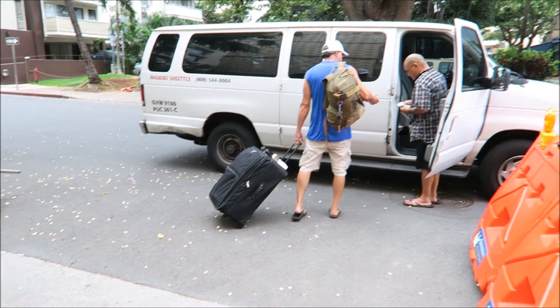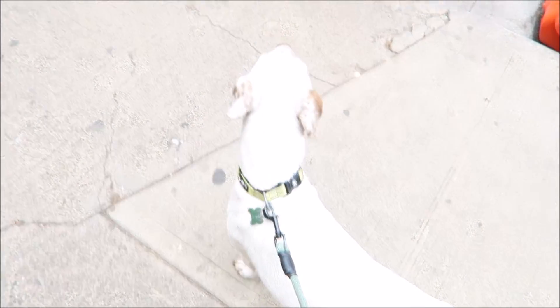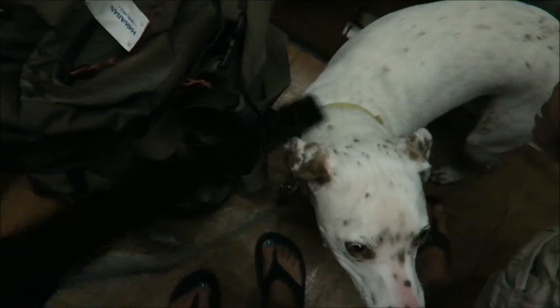This is going to be our home for the next couple of months. This is your new home, Riley — for the next couple of months. And this is Riley's first ride in the elevator, ever. Fifth floor!